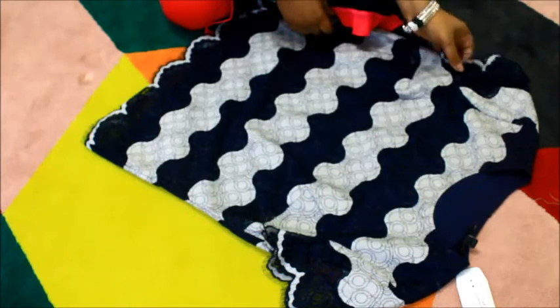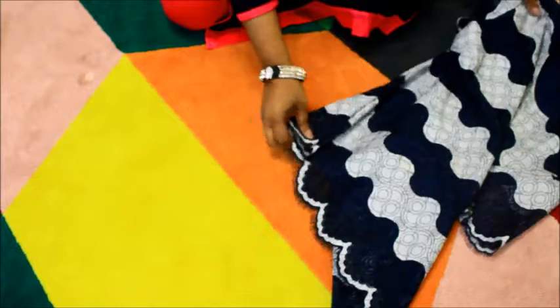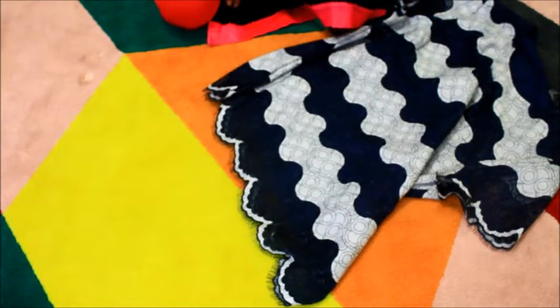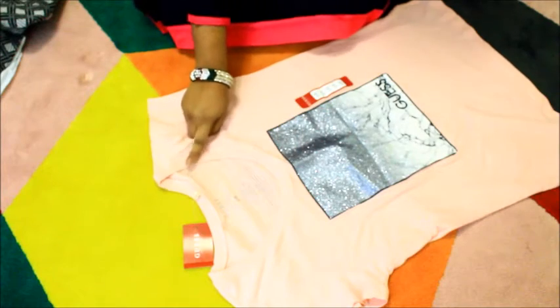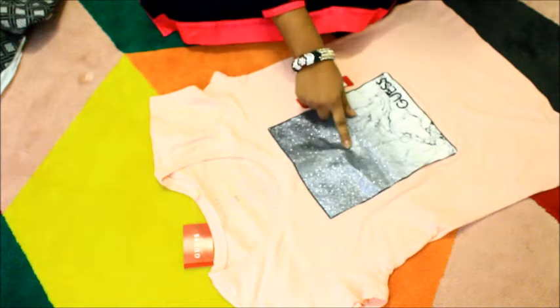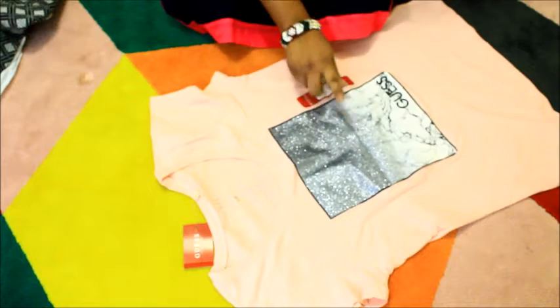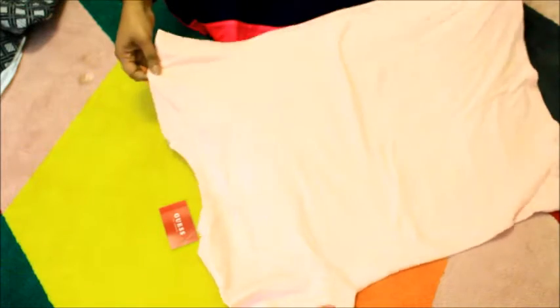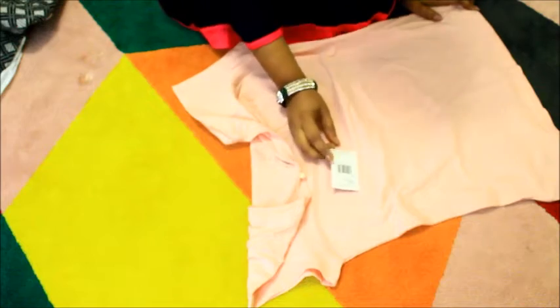Here's another top — it's blue and white and I really like the arm design and the bottom design, so that's why I bought it. This one is from Banana Republic. Then here's a pink top with a rounded neck and a glittered design. I really like this design, and this one is from Guess.